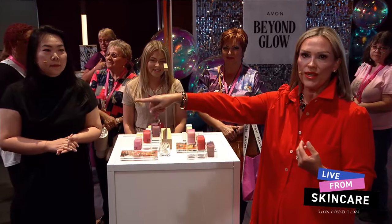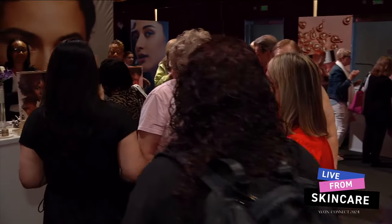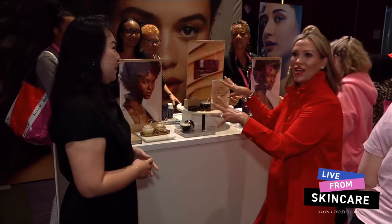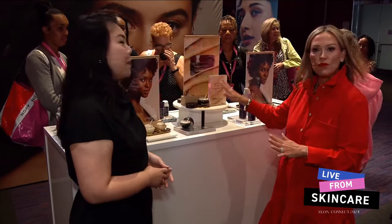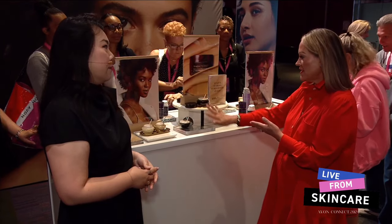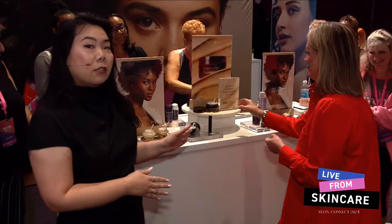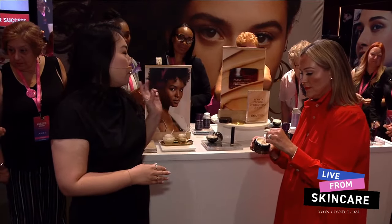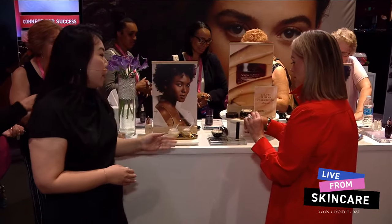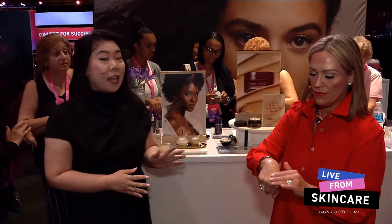Let's talk about some newness — we can't forget our heritage brand. We have a brand new Ultimate Supreme product joining the family. So excited about this new launch. This launch is in Campaign 20 and it's on the front cover. It helps really improve the look of lifted skin, also firms and brightens. If you're familiar with our Advanced Performance Cream, this is actually a lighter texture and can be used in the daytime as well.